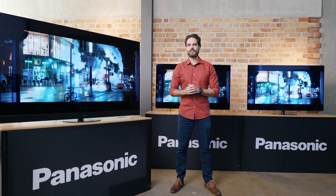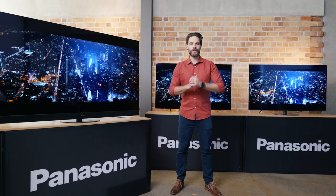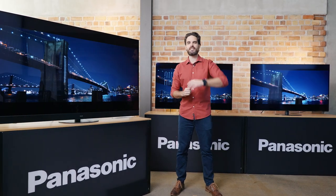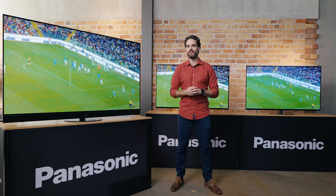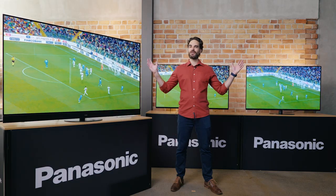Kia ora New Zealand, Bruce here from Panasonic. Today I'm going to tell you all about OLED TVs and what makes them the best way to watch sports and movies. Not all OLEDs are the same, and with so many options out there it can be a little overwhelming when you're in store looking to buy. So to help you get a lay of the land, I'll go through some of the things that we do at Panasonic to give you the best viewing experience. Let's get into it.